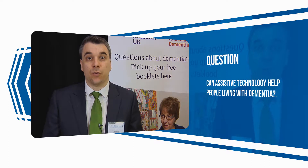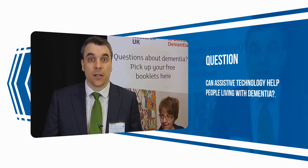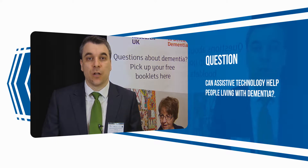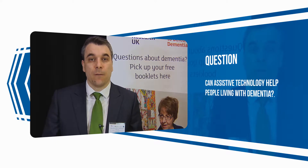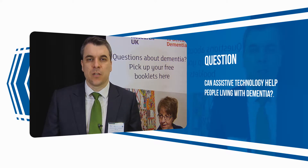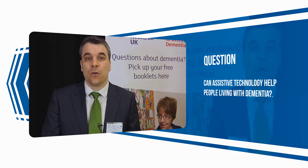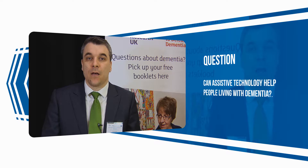Assistive technologies can be very useful to people with dementia. The important thing to bear in mind is that there's a variety of them and they should be chosen in accordance with whatever the problem is. There are roughly three types of things that they can help with. The first is on the lines of reminders.